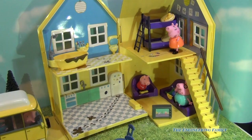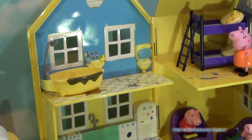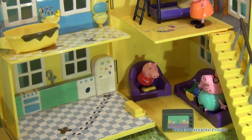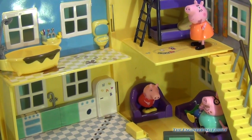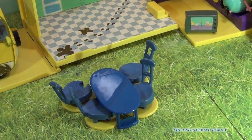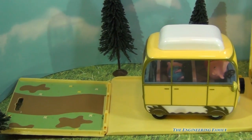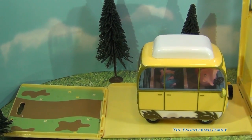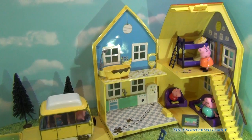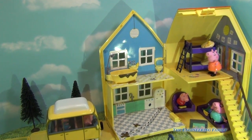So this has been a review of the Peppa Pig Muddy Puddles Playhouse. You can see it has a bedroom with bunk beds, it's got a bathtub, a kitchen, a little living room, and a TV. Now it doesn't come with Mommy Pig or Daddy Pig, but you can see you can add them for lots of fun. It even comes with a fun kitchen and dining room table, you can add the camper van and all this fun stuff for the play set. Now when you're done, it folds right back into the house, like we saw at the beginning of the video, where you can store all these fun things.